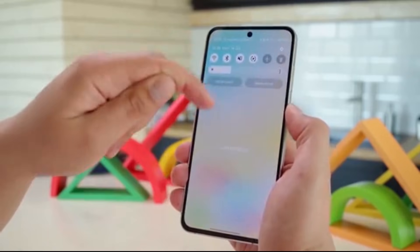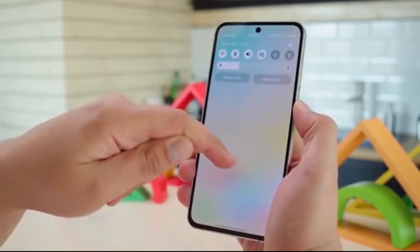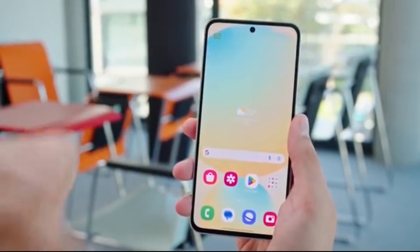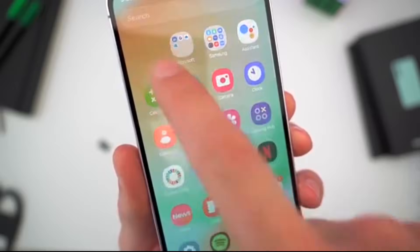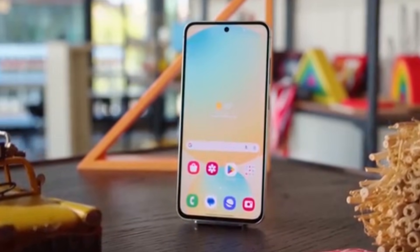One of the first changes you'll notice is the new floating back button in settings and Samsung's first-party apps. This is a big win for one-handed use, especially on large Galaxy phones, making navigation feel more natural and effortless.